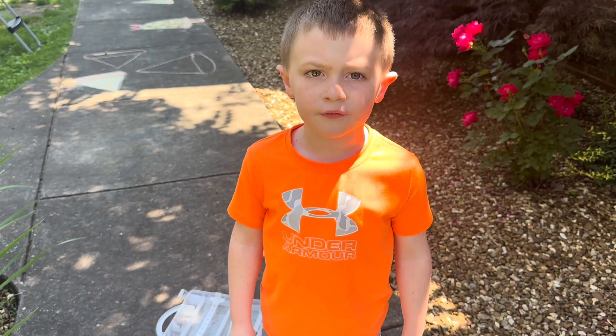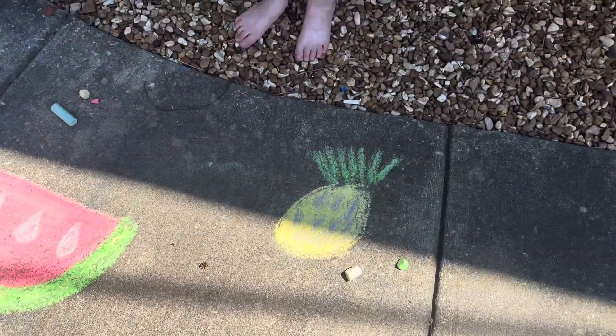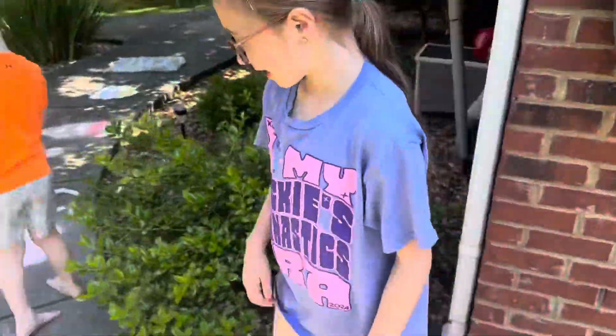The last chalk challenge is fruit. In this challenge you can choose whatever fruit you like. Addie's watermelon. And that is my pineapple. And this is my strawberry.